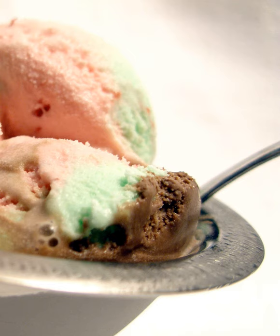Spumoni, from Spuma or Foam, plural Spumoni, is a molded gelato — a lower fat Italian form of ice cream made with layers of different colors and flavors, usually containing candied fruits and nuts.